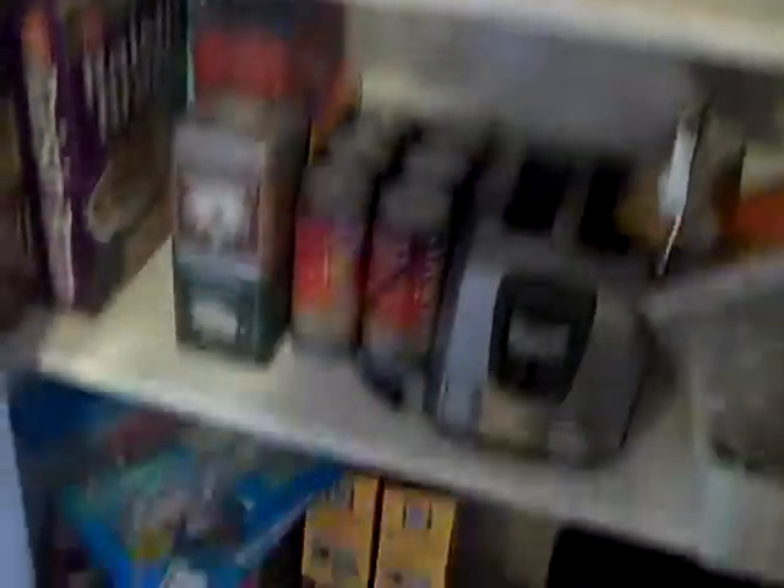Let's go through here. We have a closet. And this is really her pantry area — and that's looking back at the door.